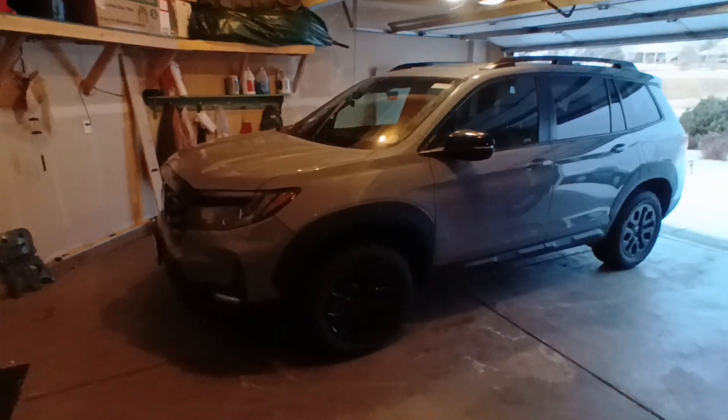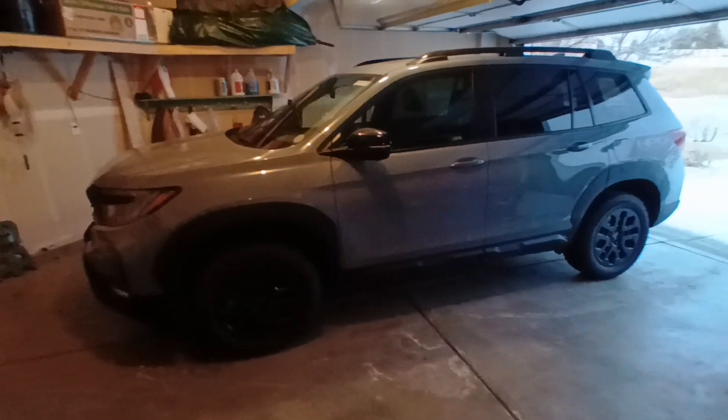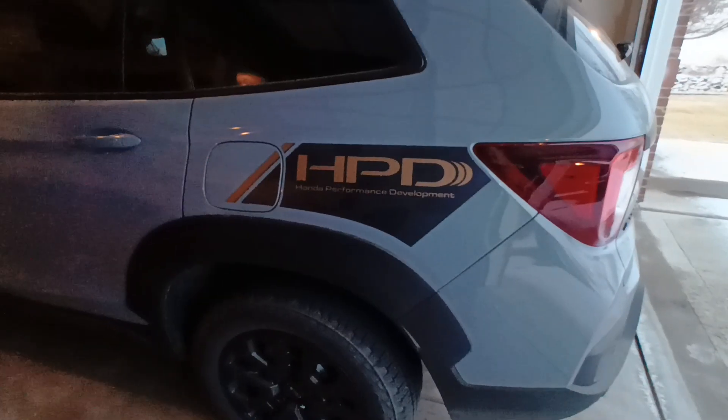Comparing these two vehicles, this one is pretty similar — it's shorter and it doesn't have a third row. The back storage area is about the same as the Pilot, actually. This kind of has this cool decal on it.